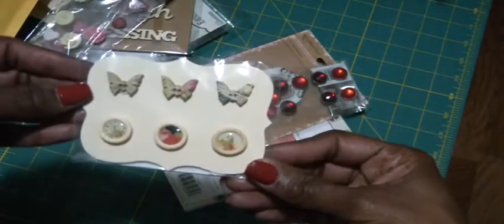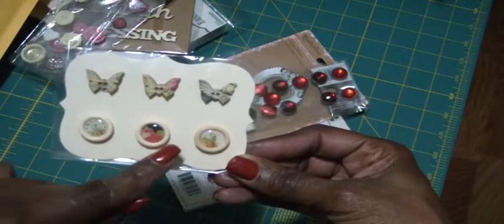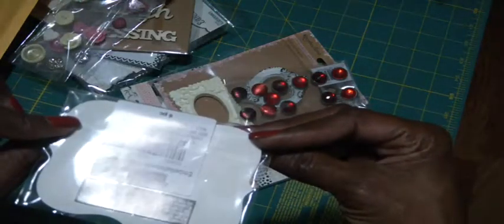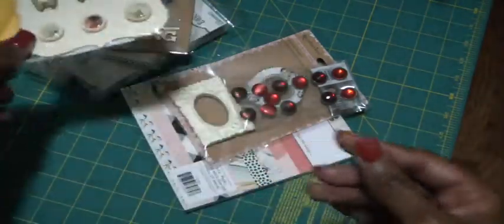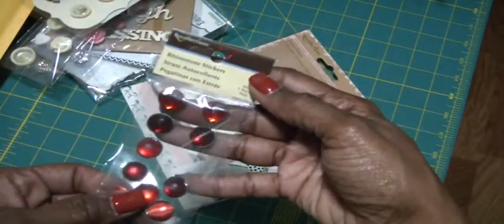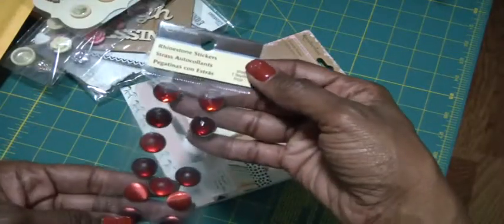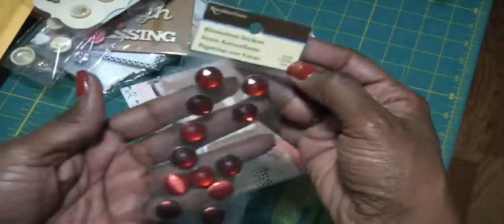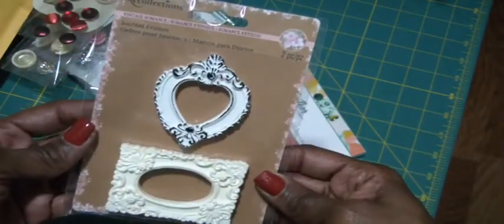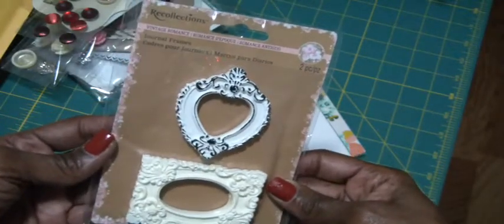Then there are these buttons — these wooden buttons. This one is a clock and then two flower images. Again from Michael's Craft Mart. And then there are these red rhinestone stickers — they all look like they kind of dropped out of place, but this is a full pack, unopened. Then I have these two beautiful frames.